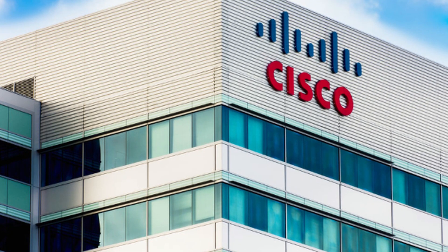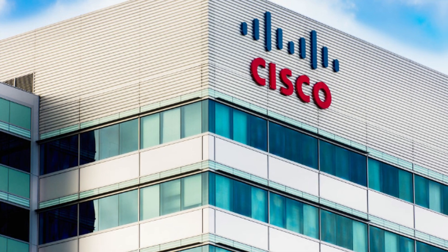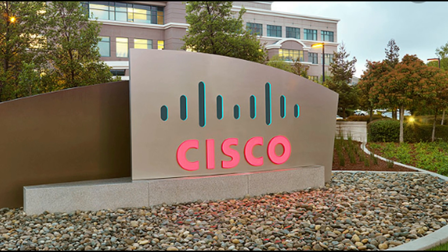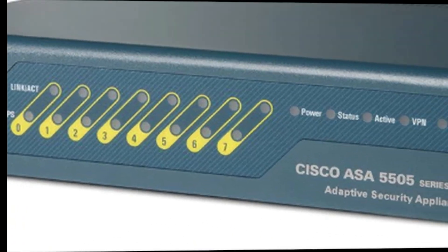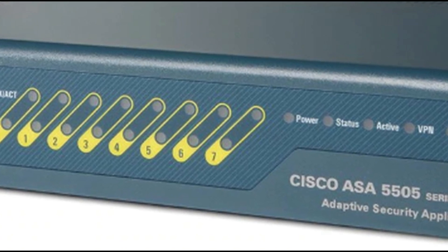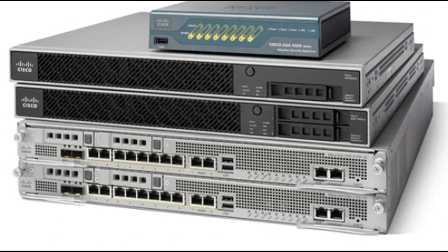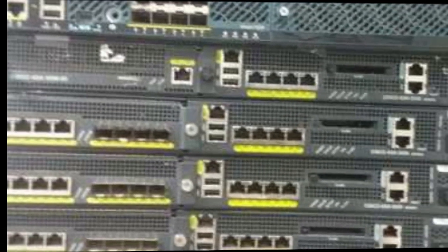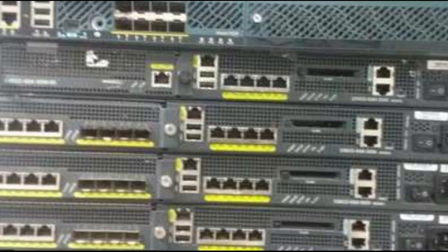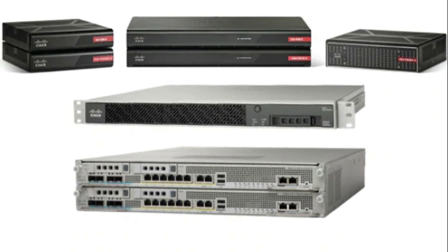1. Cisco ASA. Cisco ASA firewalls have pretty much everything you need to protect your business. With Cisco, you can get a hardware firewall to protect your entire corporate network, plus software to protect each device in your office. The system creates multiple checkpoints in your network firewall security, so you have complete endpoint protection — complete protection for the endpoint of your online interactions, your network.